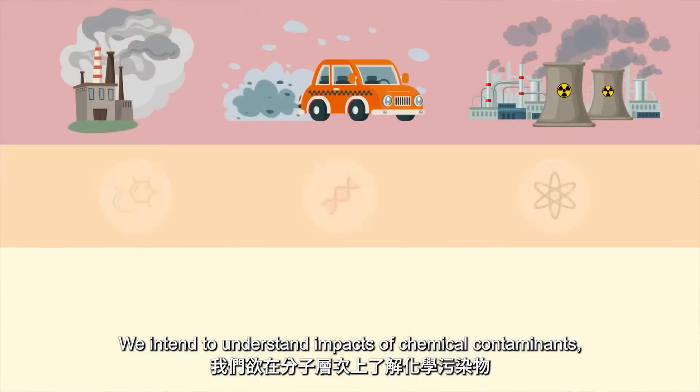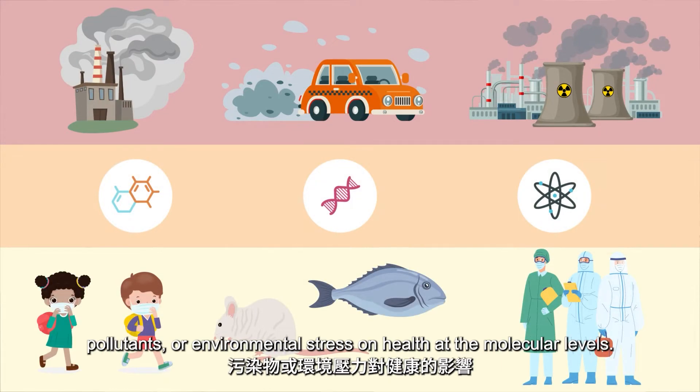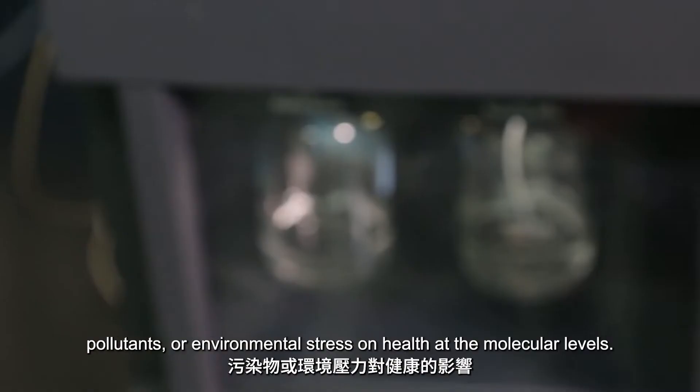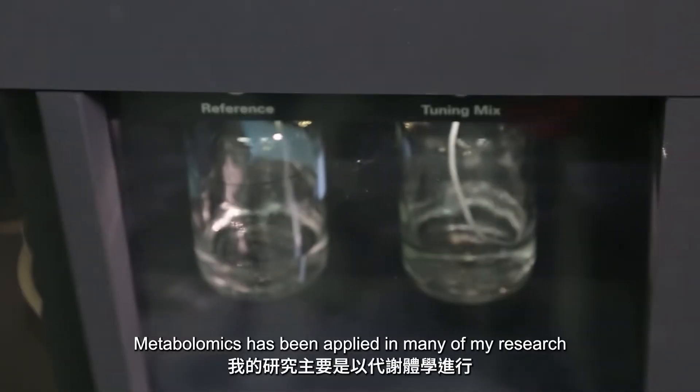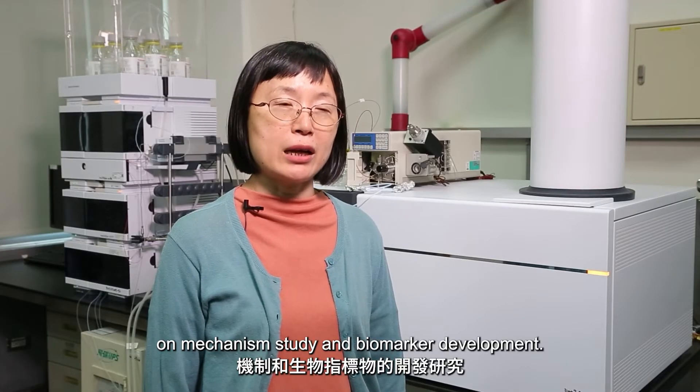Our laboratory is working on environmental and occupational toxicology. We intend to understand the impacts of chemical contaminants, pollutants, and environmental stress on health at the molecular level. Metabolomics has been applied in many of my research projects on mechanism study and biomarker development.